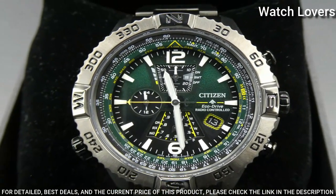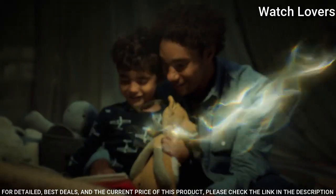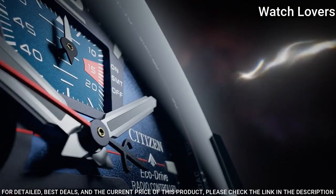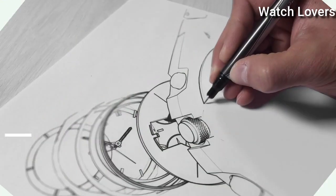Water resistance: 200m. Time adjustment available in 26 time zones. Functions: Chronograph, Power Reserve Indicator, Day, Date.